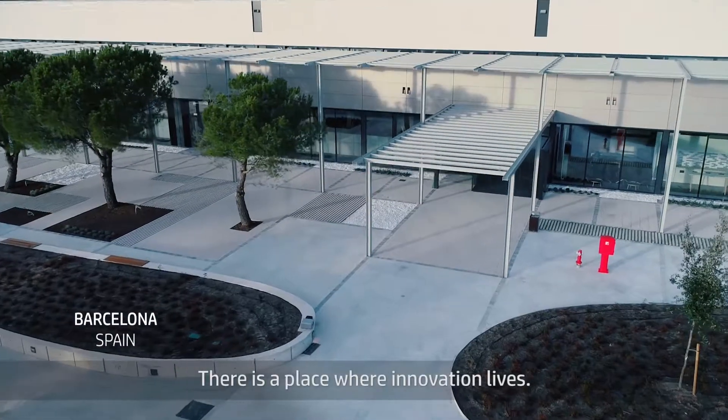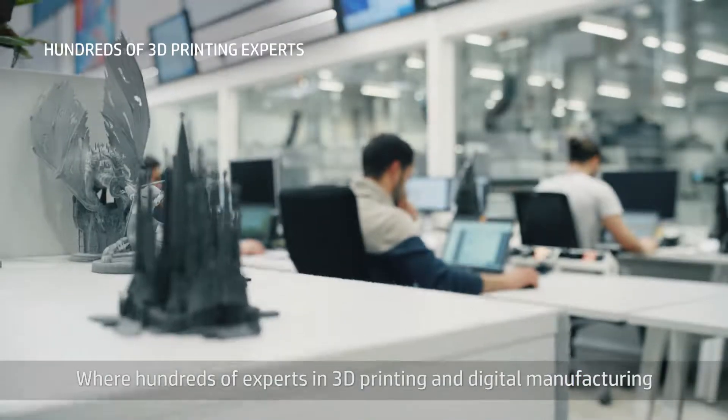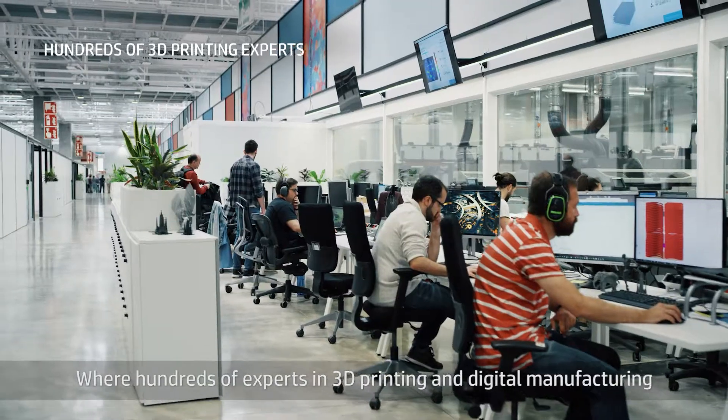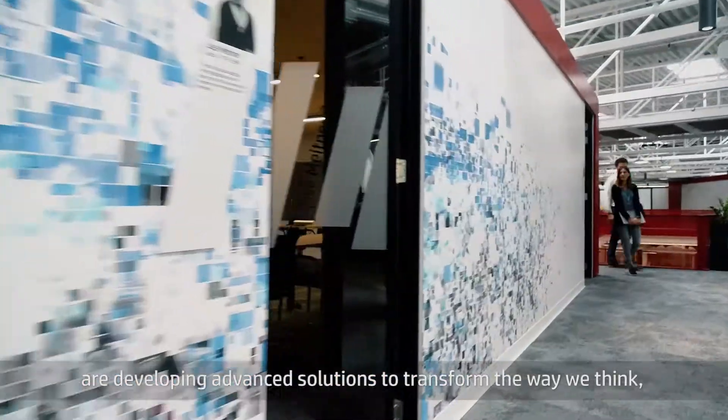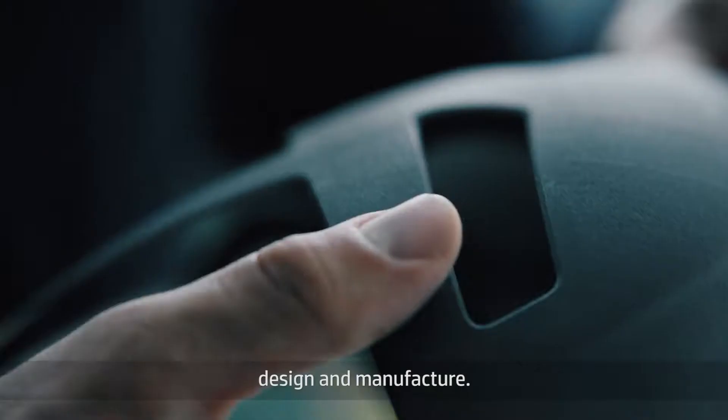There is a place where innovation lives, where hundreds of experts in 3D printing and digital manufacturing are developing advanced solutions to transform the way we think, design and manufacture.